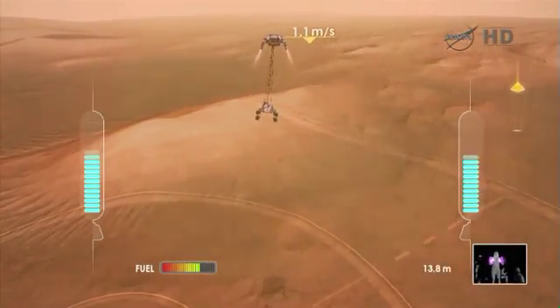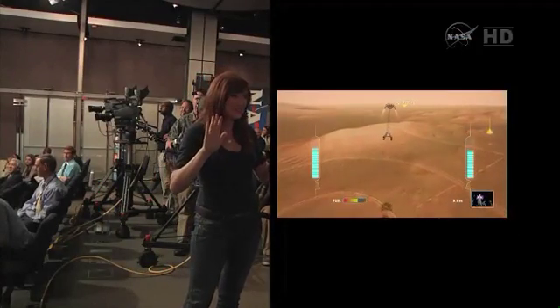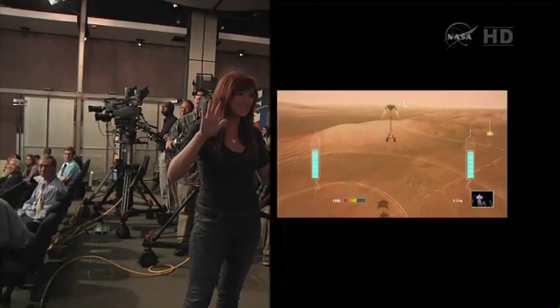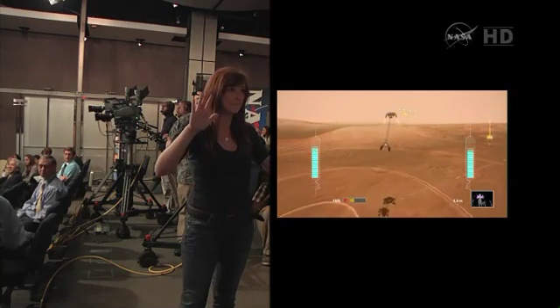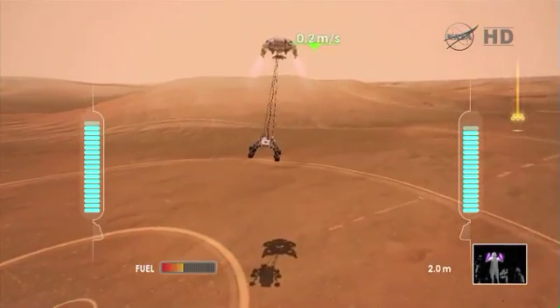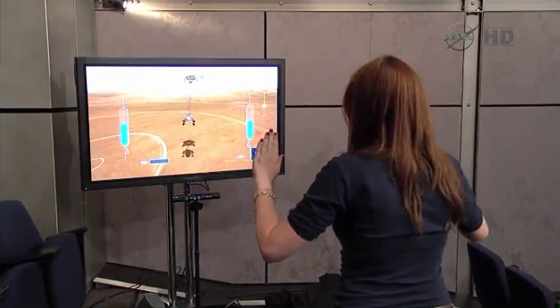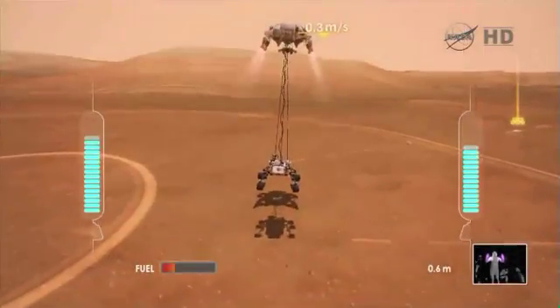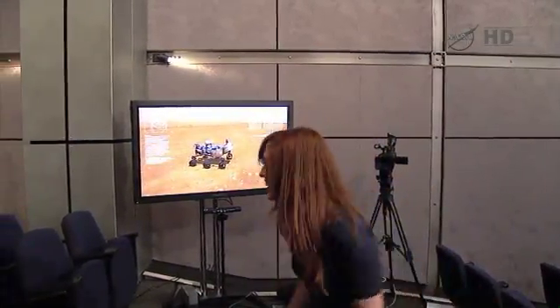We have rover separation. We have a rover in scale crater.